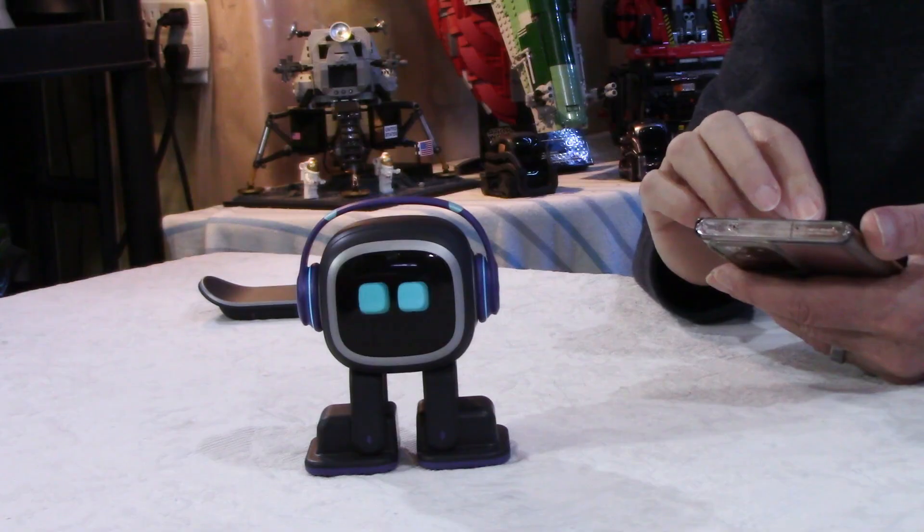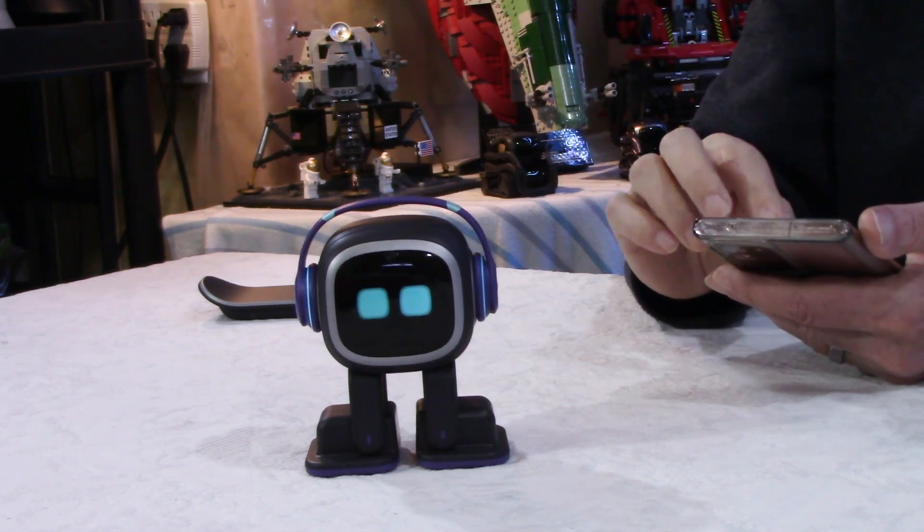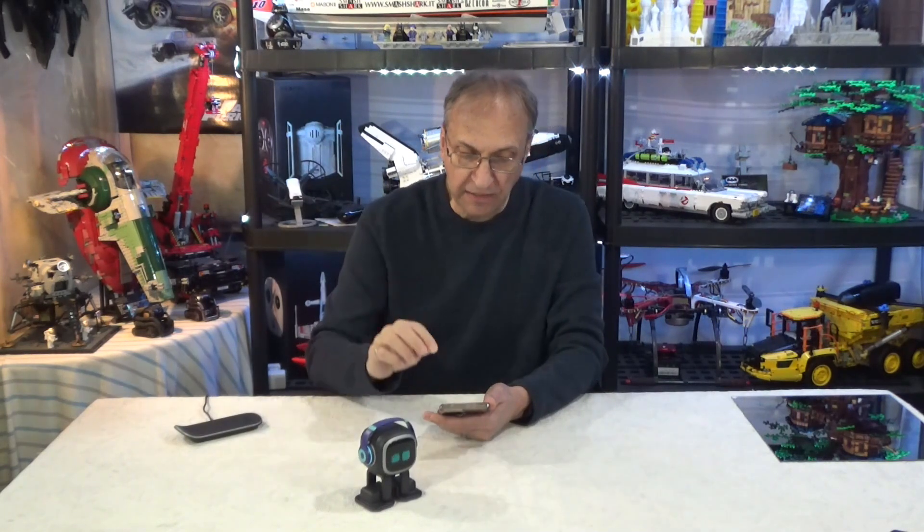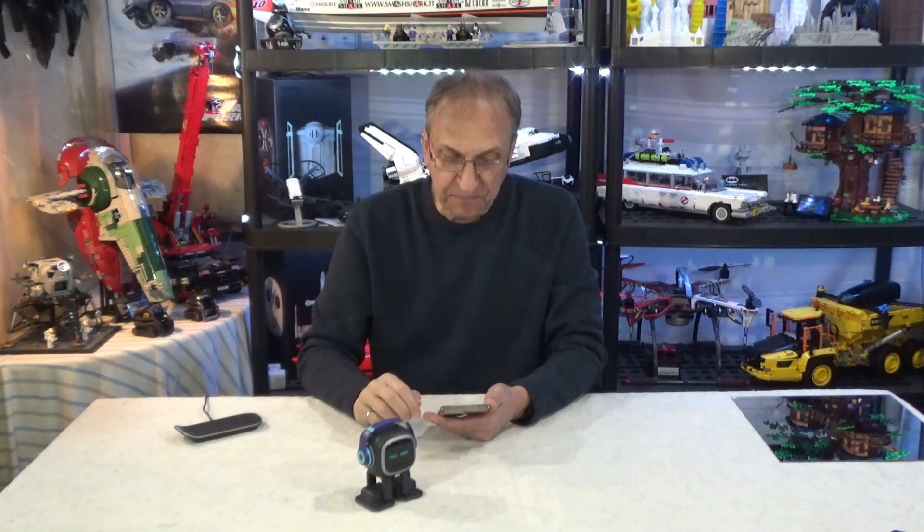When he looks at you, he will often ask for your name, tell you the weather forecast for today or tomorrow, ask for your birthday if he doesn't know it already, greet you, compliment you, ask for petting — he has sensors at the top — ask to play games, and perform for you. More on this in a few seconds, because now we have access to his repertoire of songs in the app.